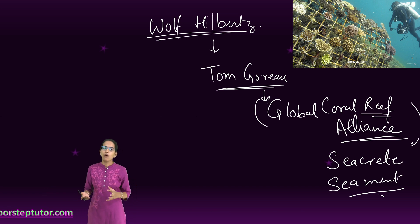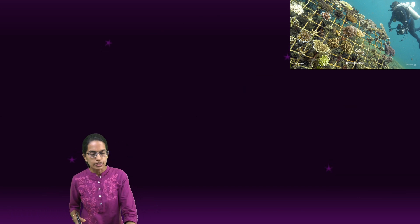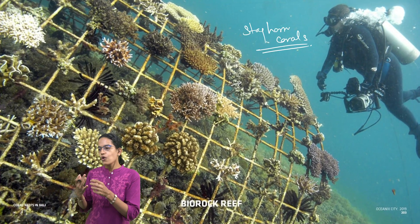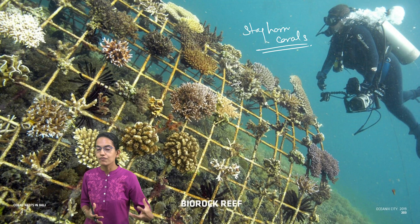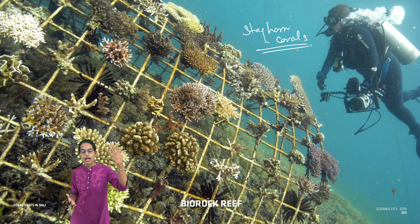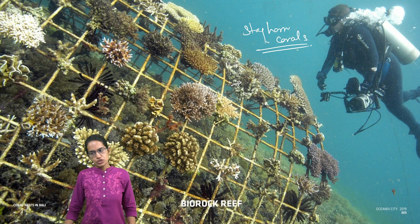All of these efforts have been laid down under biorock technology, and these have helped sustainably grow marine life on the actual reef layer. These artificially created electrified reefs are a better solution to the rising issues of climate change in the oceanic region.